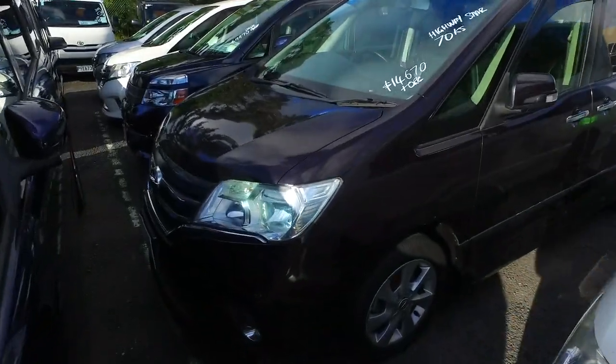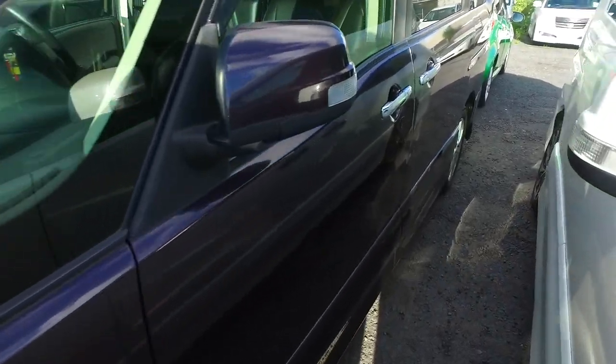Done just over 70,000 Ks as well, priced at $14,600 plus on-road costs.